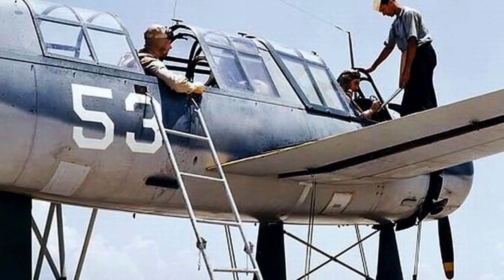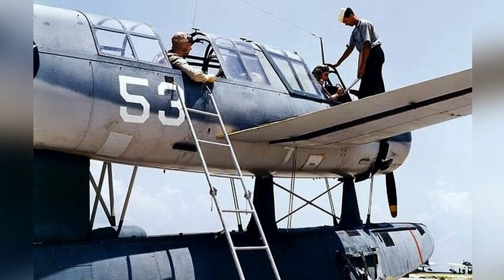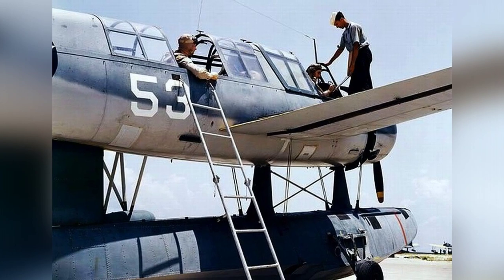A photo of an OS-2U Kingfisher being taken care of at a seaplane base during 1942–43. The location of the base is not known.